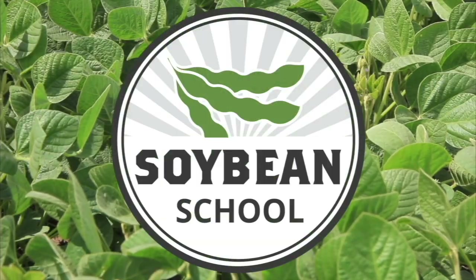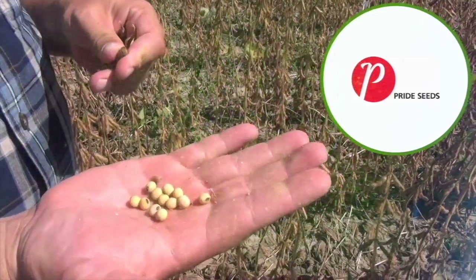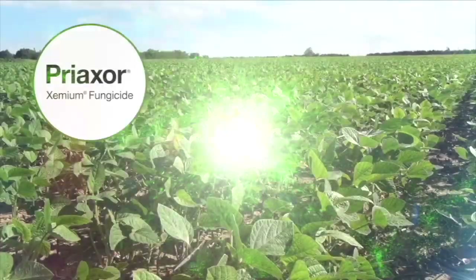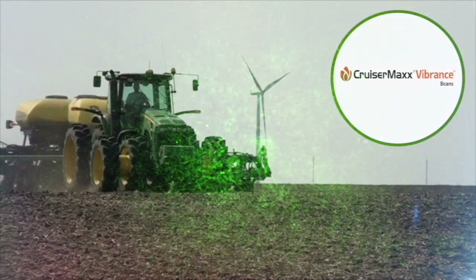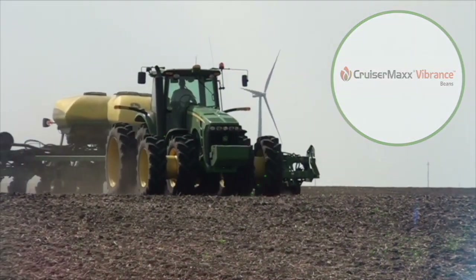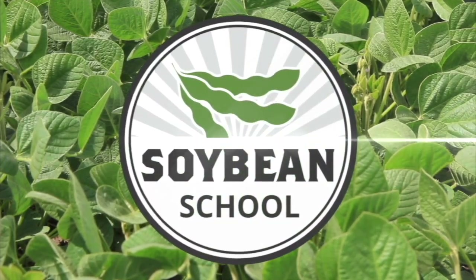The Soybean School on RealAgriculture.com is brought to you by Pride Seeds, Preaxor Xemium Fungicide, and Cruiser Max Vibrance Beans. Welcome to the Soybean School.